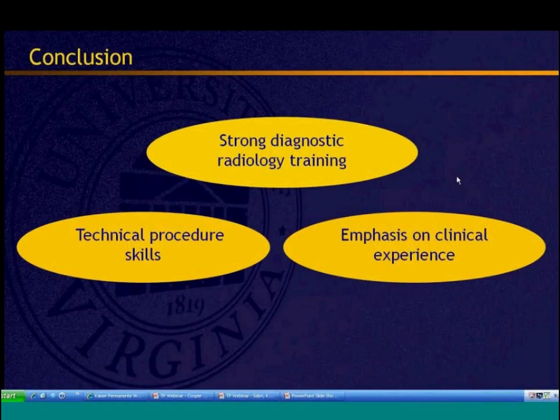The pathway offers a three-pronged benefit: it makes you a strong diagnostic radiology resident by integrating clinical components, improves technical procedural skills through dedicated IR time, and emphasizes clinical experience and consultation. The webinar is running a bit long, but the Q&A session will follow in approximately seven minutes, with two more brief speakers remaining.